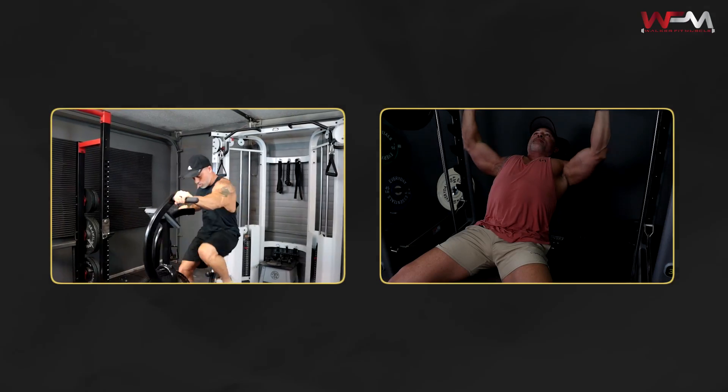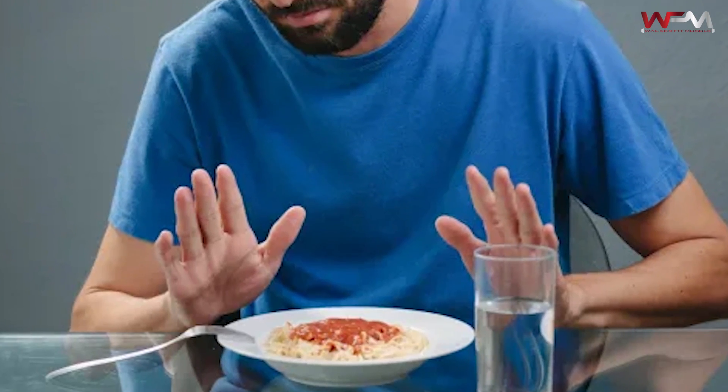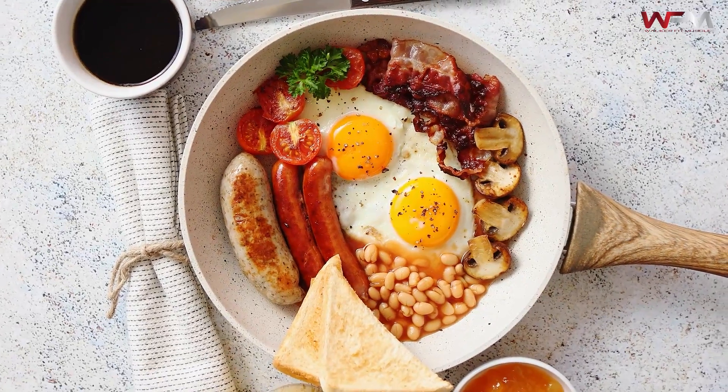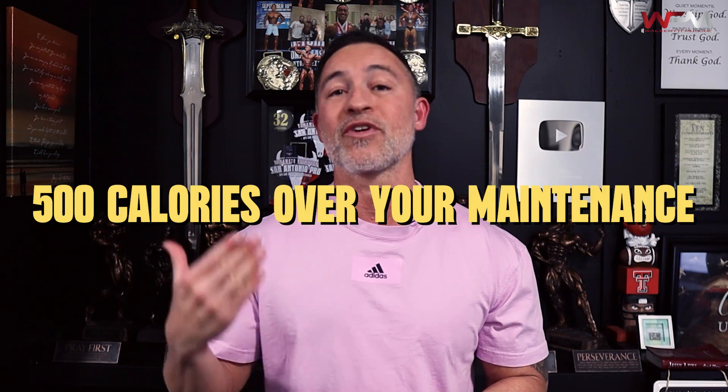Here's the thing you need to realize when we're talking about adding more size quickly. First, you got to make sure you're eating in a caloric surplus. I want to make sure you understand the importance of your nutrition. If you're working out hard, you're doing everything necessary in the gym or in your workouts, yet you're not eating enough food, no growth is going to happen. So make sure you're eating in a caloric surplus — about 500 calories over your maintenance is usually enough.